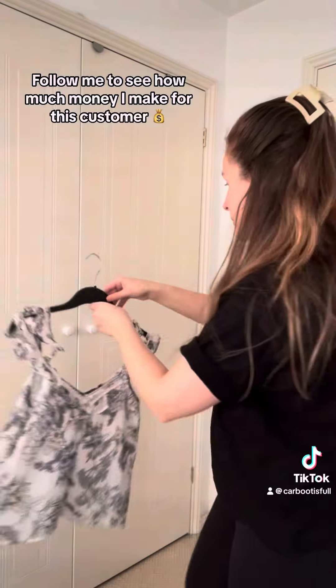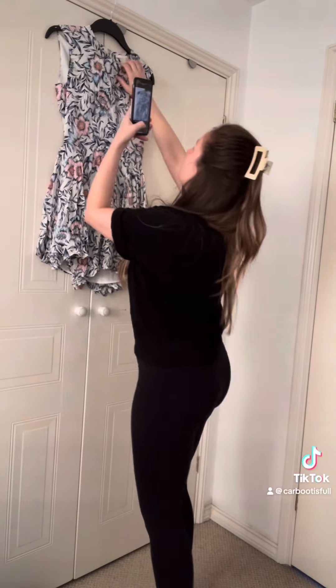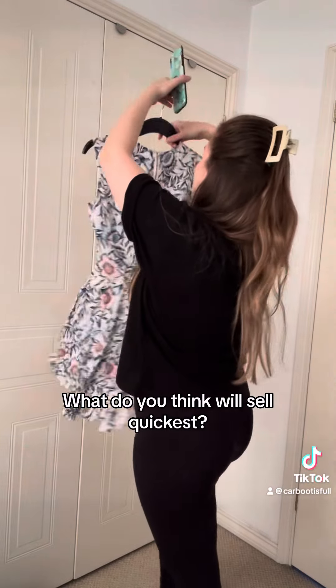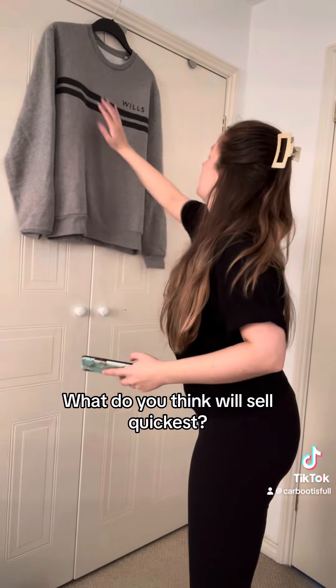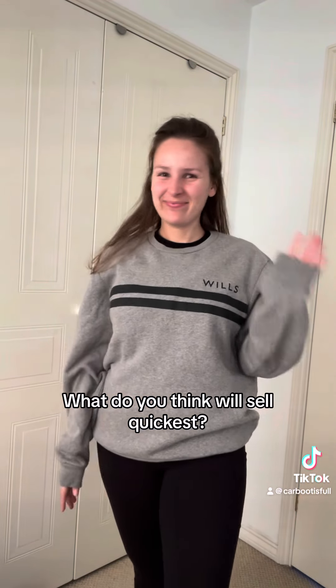So let's talk about the listing process. The majority of the time I will hang something up to photograph. Make sure it's on a plain background. Make sure you take a photo of the front, the back, the tags, and anything a little bit different or any defects. Make sure the item is smoothed out when you're taking the photos and there's no fluff or dirt on it. Sometimes I'm tempted to keep some of these items, and then I remind myself — no, profits first.